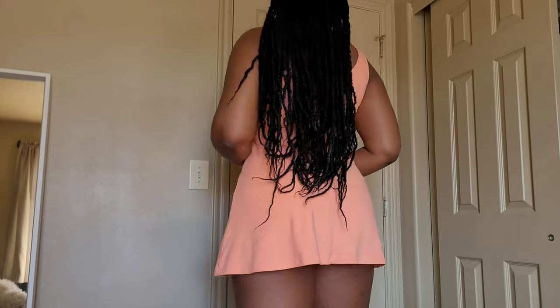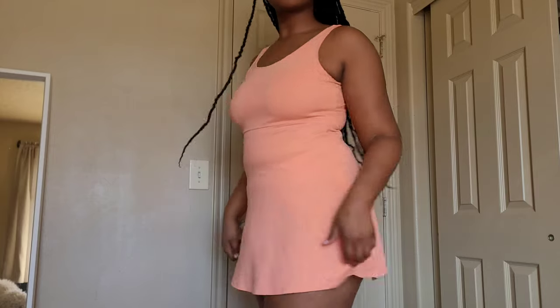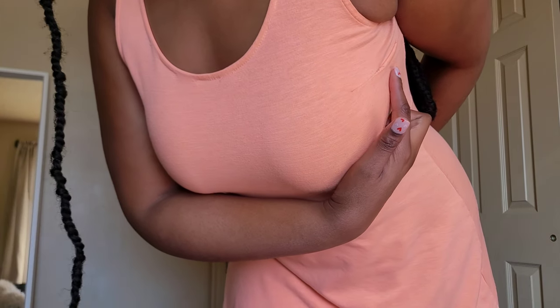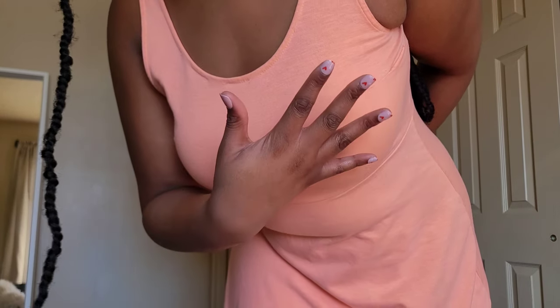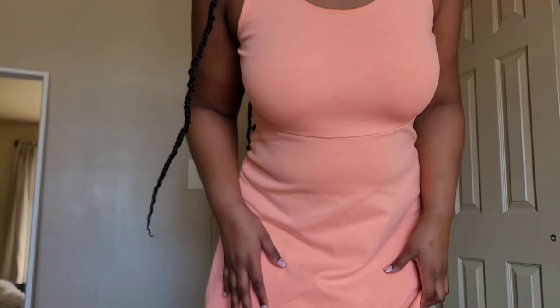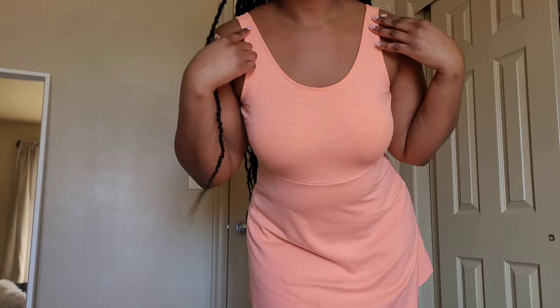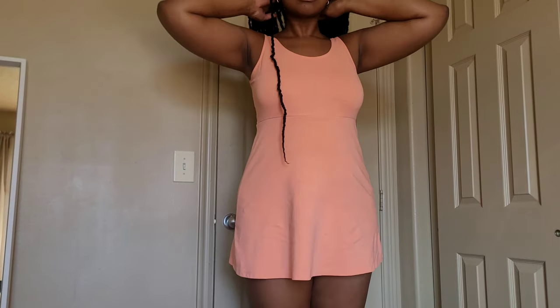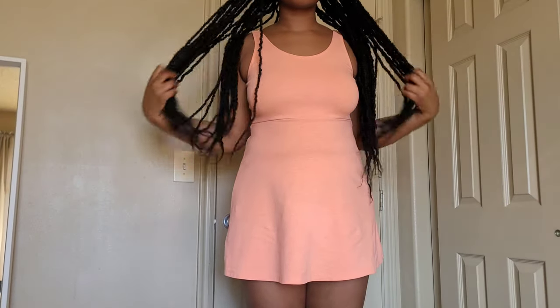This is what the back looks like. And here's a close-up — it has these tiny little details. It also has a U neckline, which aren't typically my favorites, but I like it on this one.